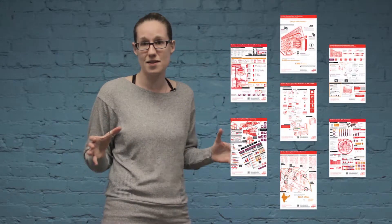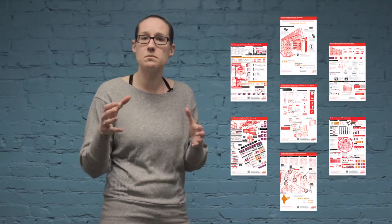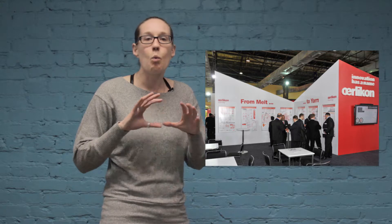We produced seven poster-sized infographics and seven motion graphics, all to be displayed at a 900 square foot display booth at the largest textile conference in 2013 and 2014.